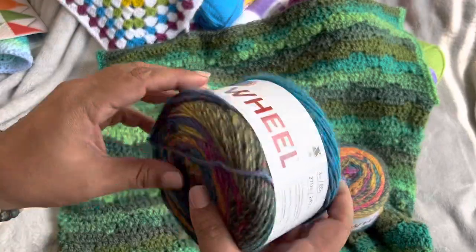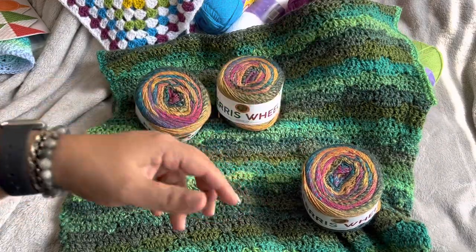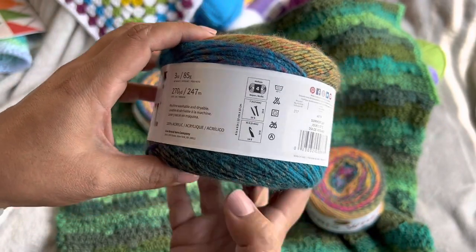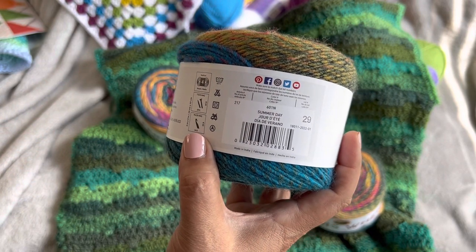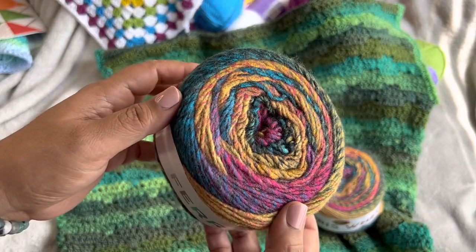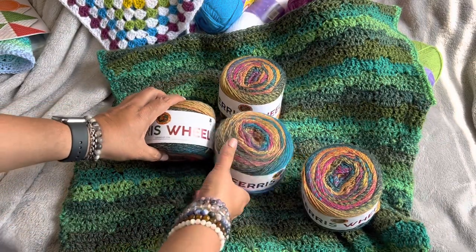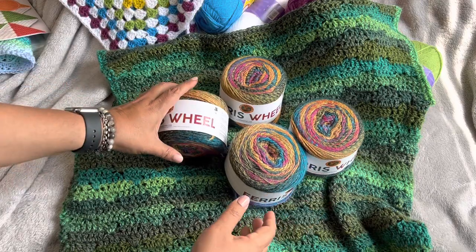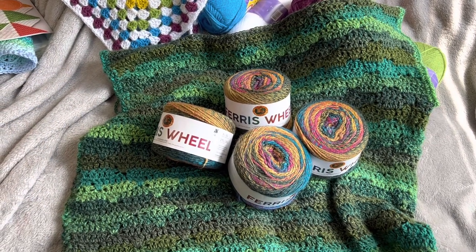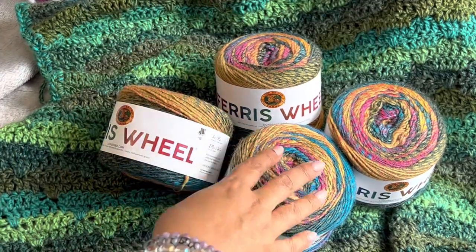Lion Brand Ferris Wheel is so easy to work with — it's super soft and works up so gorgeously. If you'd like to do the Gathered Spikes Stitch sweater, I'll have that link down below. Each skein is 270 yards, it's a four-weight, uses a 5mm hook, and this color is called Summer Day. You get four skeins — plenty to make a gorgeous project. To enter the giveaway, all you have to do is make sure you're subscribed to my channel and then answer the following question.